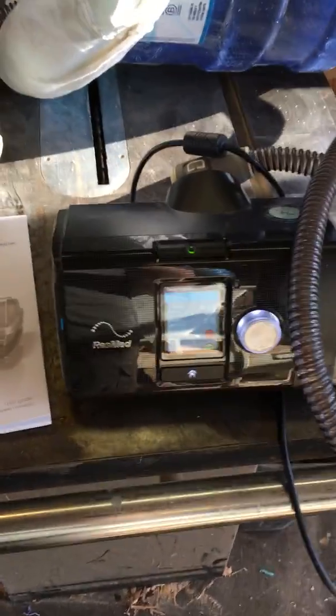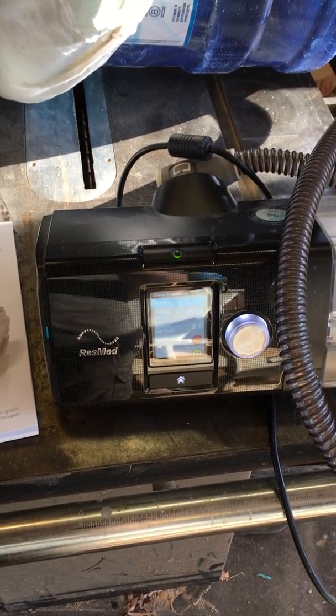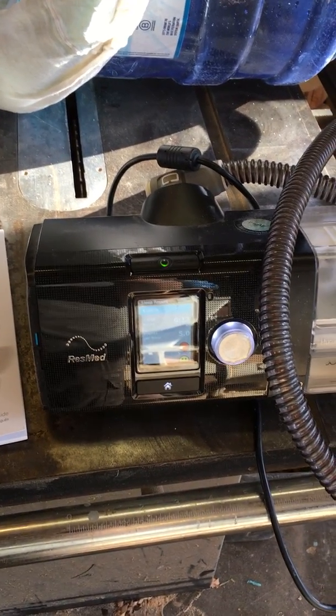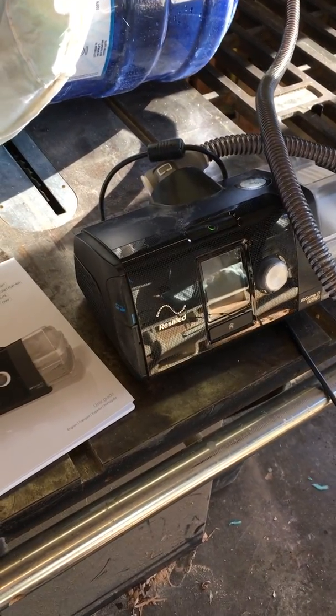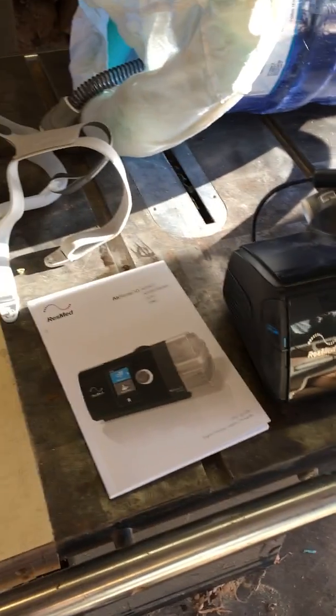CPAP machines, such as this machine, are known to provide high pressure positive breathing assistance for users. They're available in the United States — there are about 8 million of them in the market right now and are quite widely used.